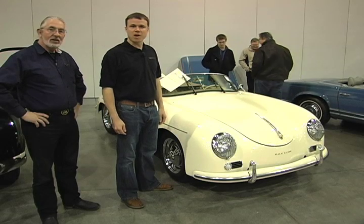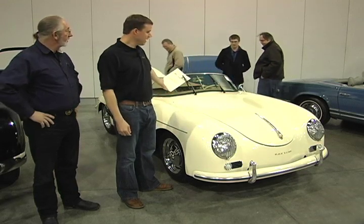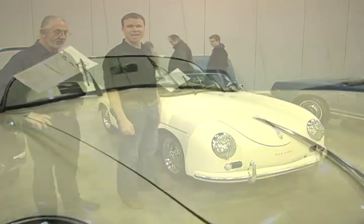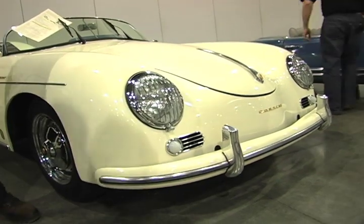I'm Stephan Lombard with Sports Car Market Magazine, here with Paul Duchenne from Sports Car Market. We're looking at a 1956 Porsche 356 Speedster replica. It's built on a 1969 Volkswagen — it's a 1600 Super.